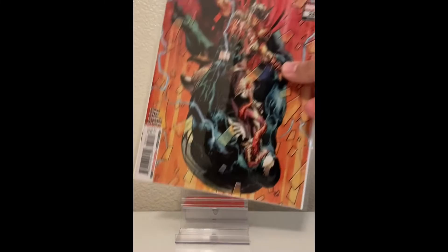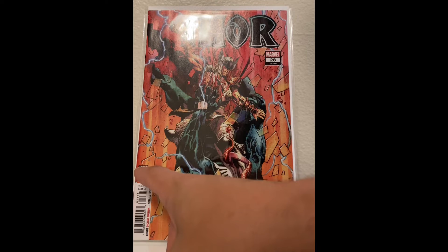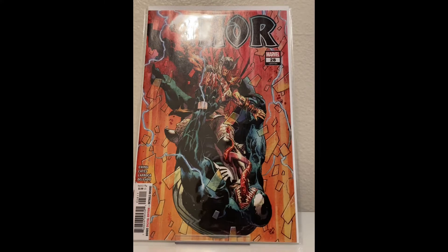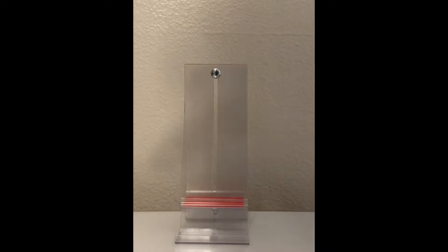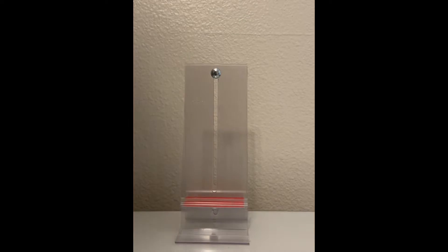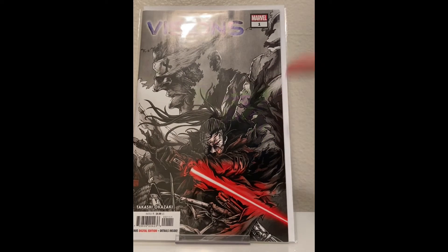Here's a cool cover — Thor 28. Thor vs. Venom. I like the Thor run. Ewing wrote this, and it might be a Venom crossover. Donny Cates is on it too. Cool cover, I'm excited to read this once the arc is done. This one is worth the read — pick this one up if you haven't, if it's still at your shop.